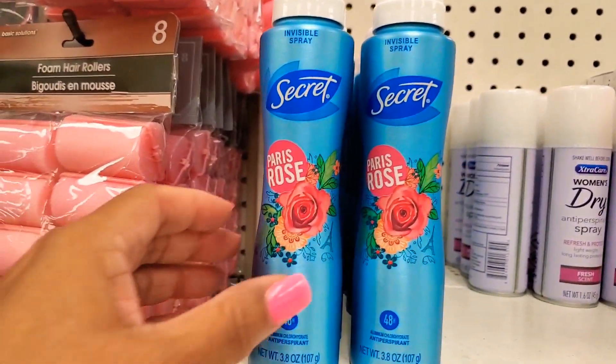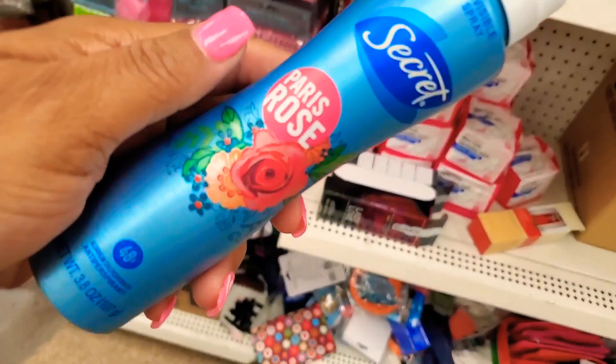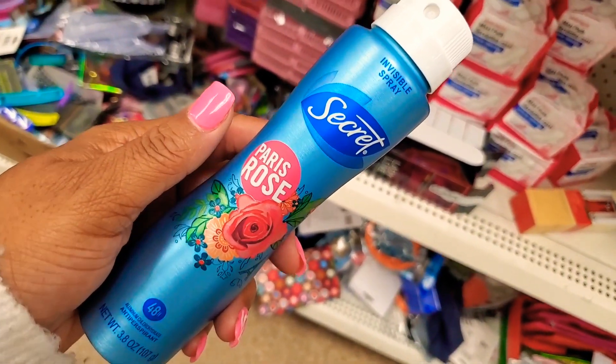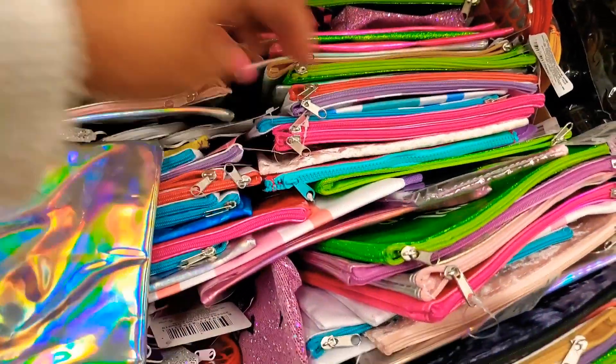Hey guys, quick trip to Dollar Tree. Almost didn't film because there wasn't a lot of new product, but I am seeing a few things and wanted to share them, including this Secret deodorant spray. The scent was okay — I did end up buying it myself. I will see how I like that later.